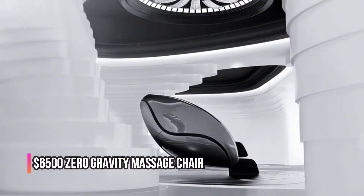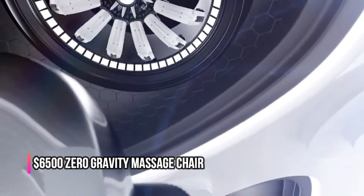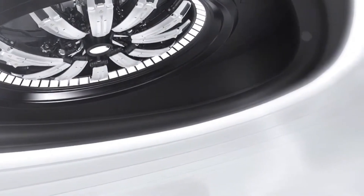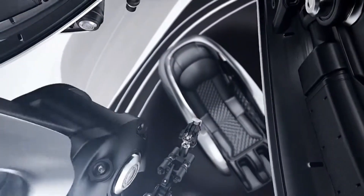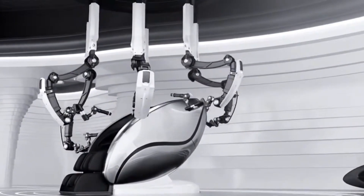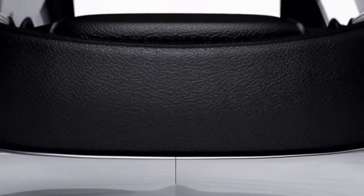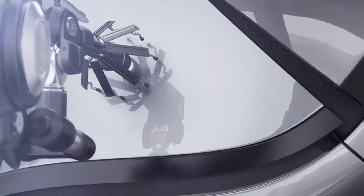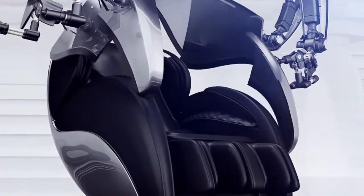This $6,500 zero gravity massage chair isn't just a massage chair — it's a complete relaxation experience. With features that mimic zero gravity and a variety of massage modes, it's like having a personal massager at the back of your call. The chair's design and technology offer a level of comfort and relaxation that is unparalleled.